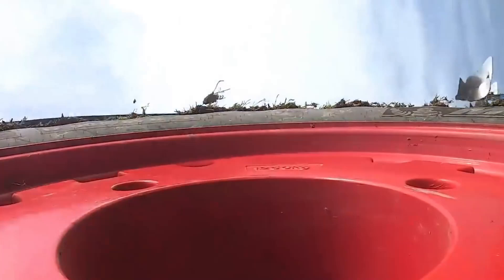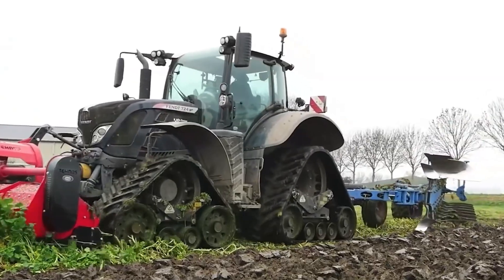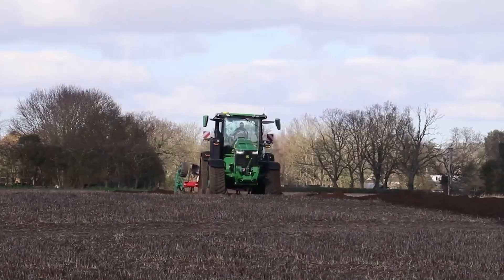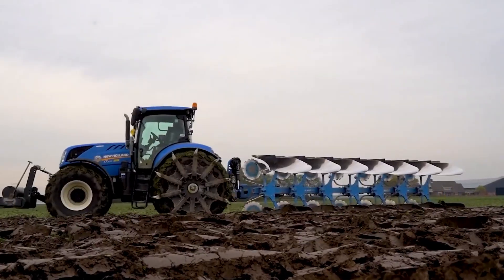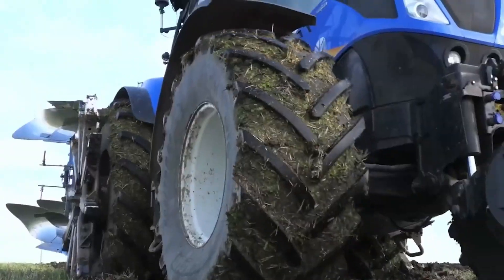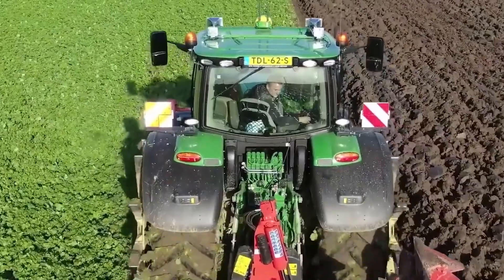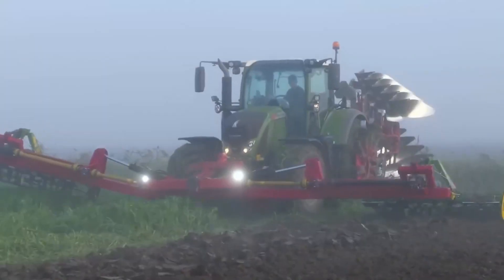I've heard that productivity can increase by up to 30% with these devices properly installed. This seemingly simple invention has solved a major challenge in agricultural mechanization — a small miracle in modern agricultural engineering. Next time you see these mysterious tentacles on a tractor, you'll understand their important function. And perhaps, like me, you'll gain a new appreciation for the ingenuity that goes into making farming more efficient and sustainable.